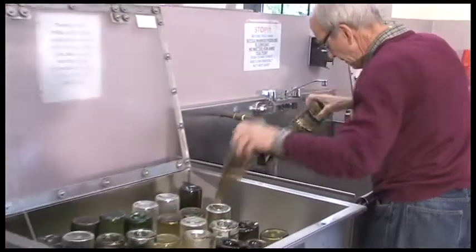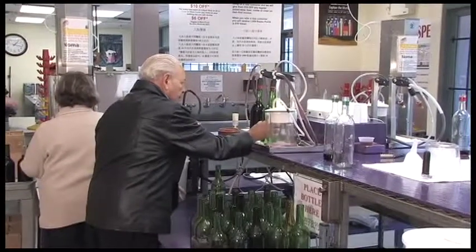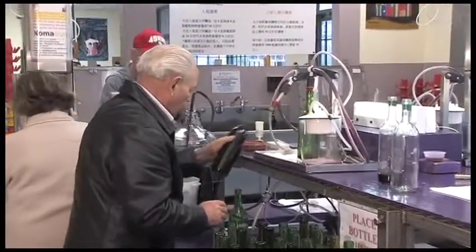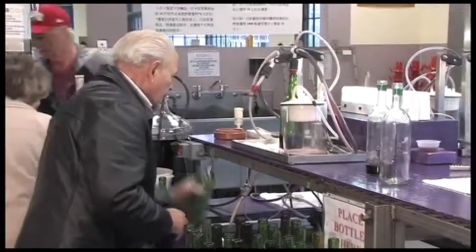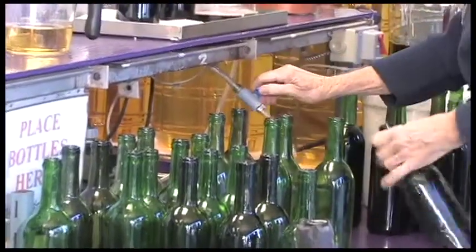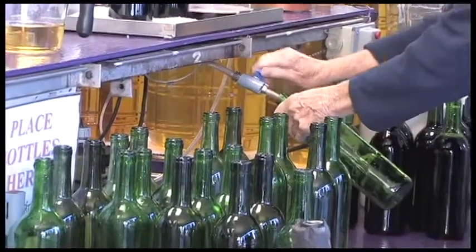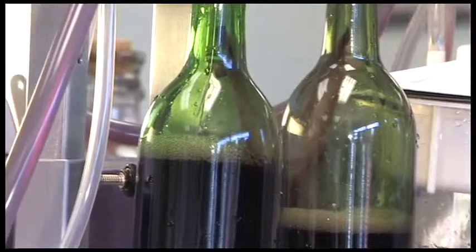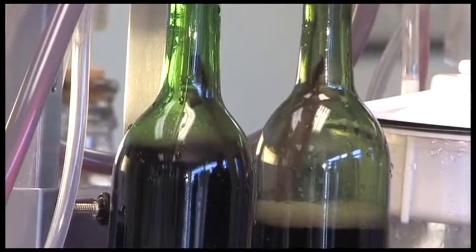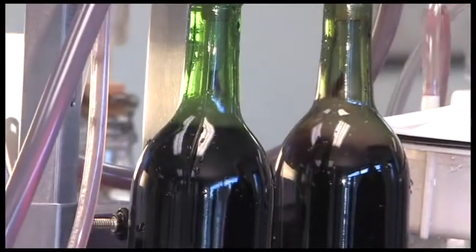Customers then rinse their bottles with water. Bayou has four stations with automatic bottle fillers which will fill two bottles at a time. Customers blast some nitrogen into each bottle prior to filling to remove the oxygen from the bottle, which reduces the chances of oxidization later on. The stations automatically stop filling at the correct level to leave an appropriate amount of room between the wine and the cork.